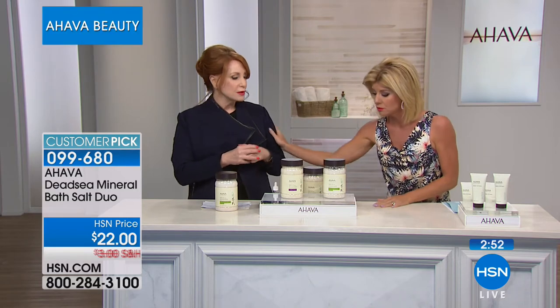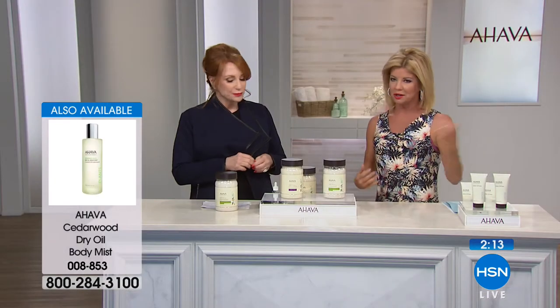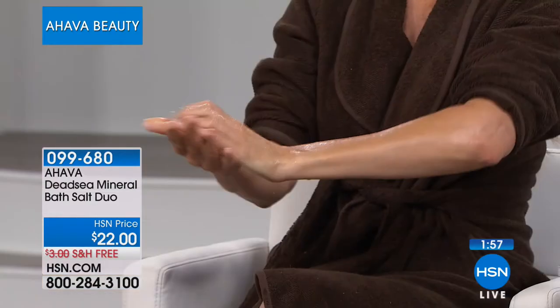AHAVA has a product called Precious Desert Oil on HSN.com — a beautiful luxurious oil that comes in a pump. You pump the oil with the salt and make a mixture, then scrub your arms, décolleté, hands, and legs. We're all showing a little bit more leg this season, wearing less clothes, and you want your skin to look pretty. After that scrub, put the body lotion or spray oil over top and you are ready to go.